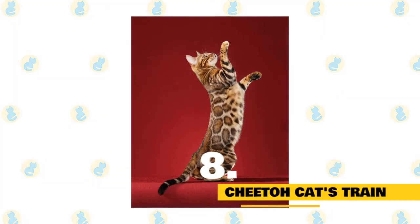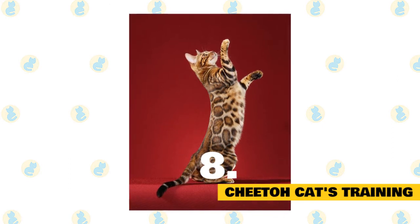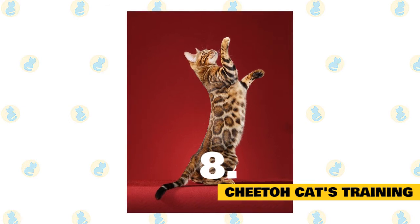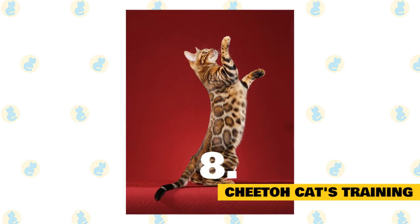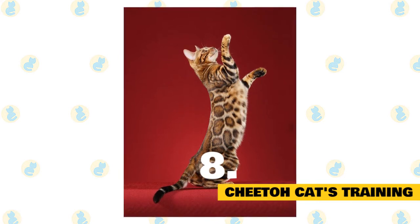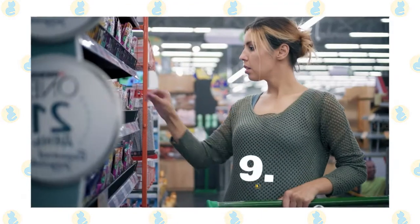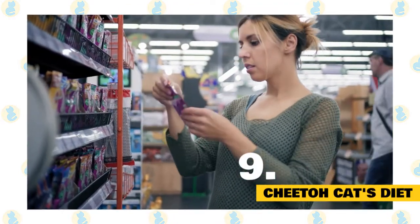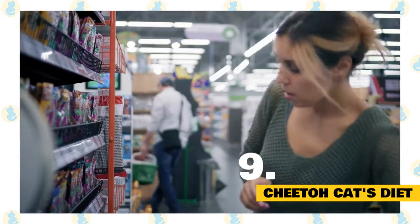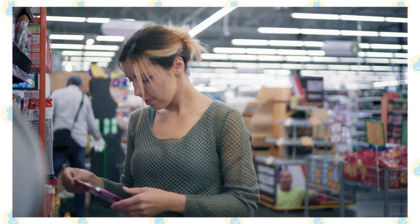Cheeto cats' training: Because of their intelligent nature, they can be trained to do different kinds of tricks like fetching a ball or coming when summoned. Like the Bengal cats, they too are comfortable being taken out on a lead if trained well. Proper socialization and obedience training will help them develop their personality in a pleasant way. Cheeto cats' diet: These cats are said to have a good appetite and are to be fed good quality dry cat food. They should also be given raw or cooked meat quite often to ensure a nutritious diet.